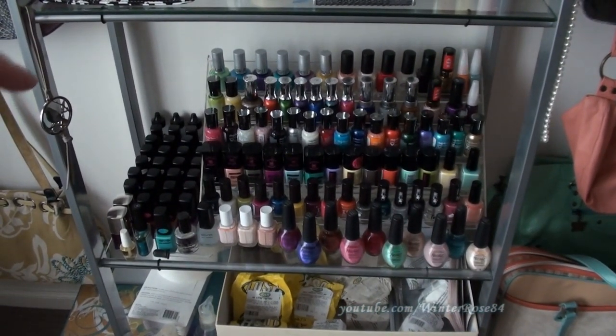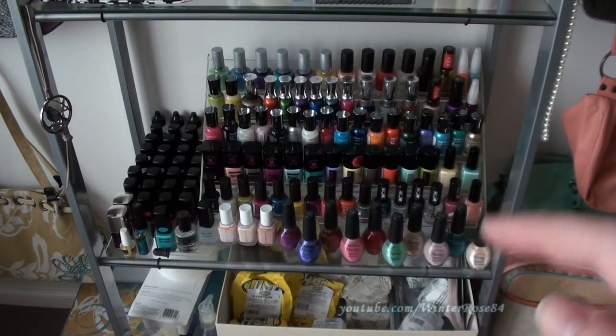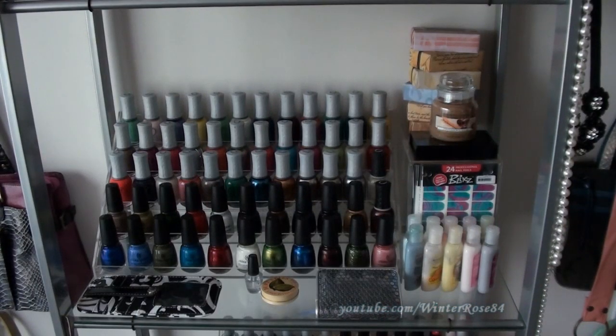Moving up we've got more nail polish — a lot of BYS colors, Australis, Nicole by OPI, Essie, and Sally Hansen. These are colors that aren't OPI or China Glaze but I still like to keep them out and use them a lot for nail art. If you're going to be doing water marbling, consider buying cheaper nail polish brands so you're not using your really expensive polishes, since water marbling uses a lot of polish.